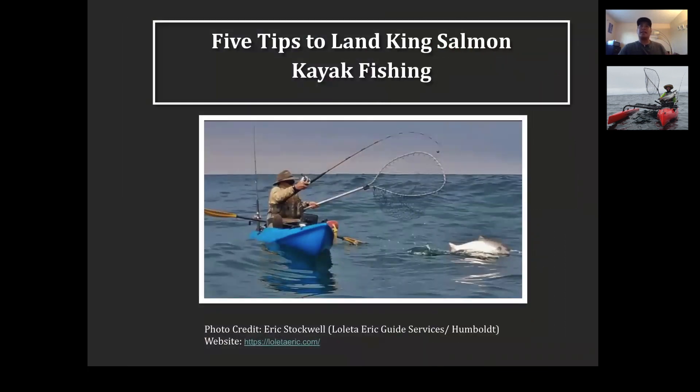We're going to jump into the five tips for landing king salmon. We'll run through it pretty quickly. I'll leave about 15 minutes at the end so we can all talk about what you've learned and whether what I'm saying works. This is a photo of my friend Eric Stockwell, a great guy up in Humboldt County. If you're going up north to Shelter Cove or Humboldt, hit him up and he'll put you on fish.